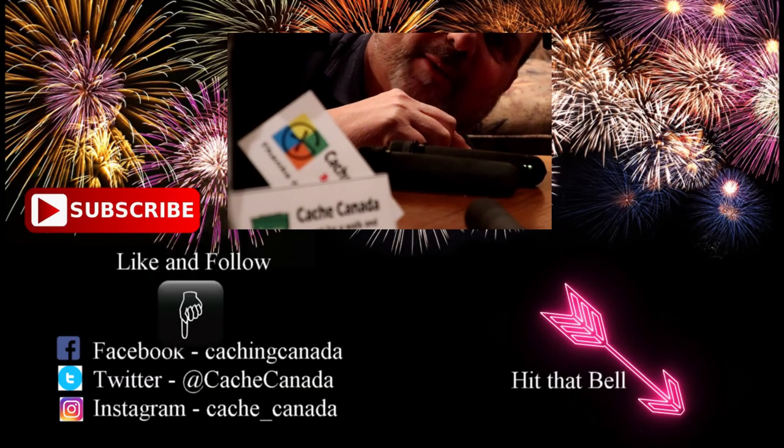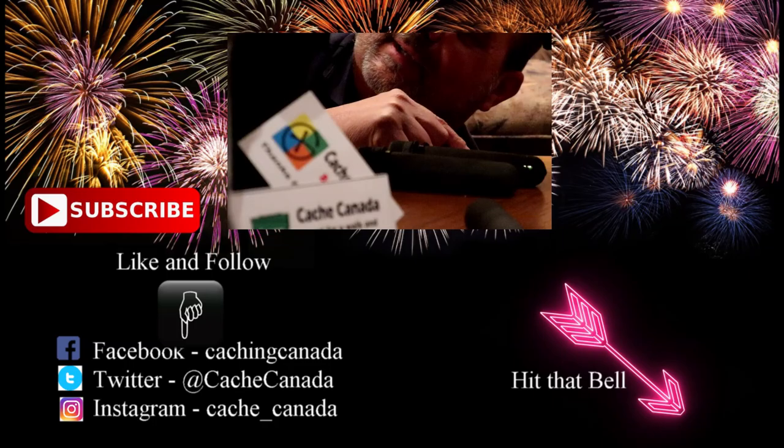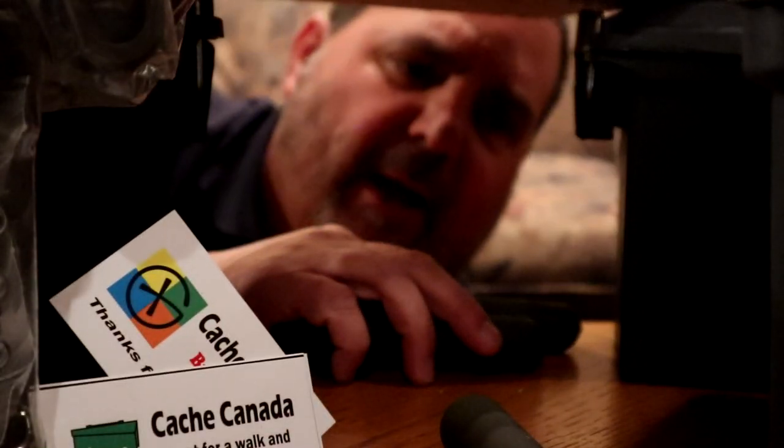Hey, thanks for watching one-minute Wednesday on Cache Canada. Don't forget to like and subscribe if you haven't already, and share the video — let everybody else know how fun it is. Where did I put that swag bag? I had it here somewhere.